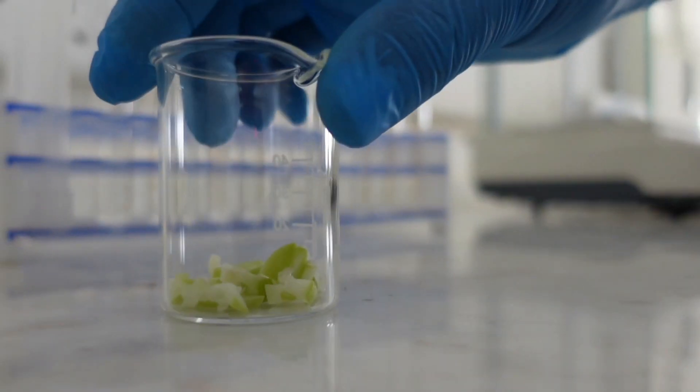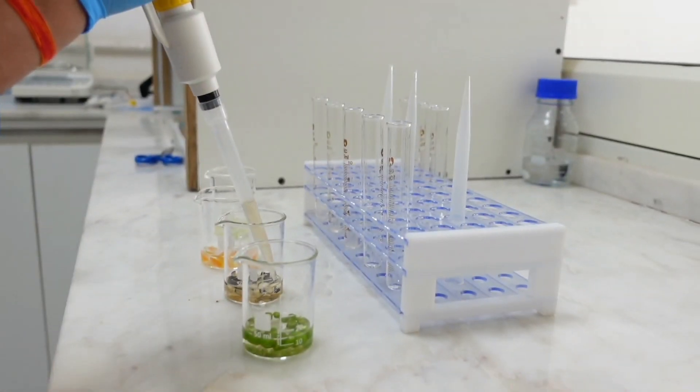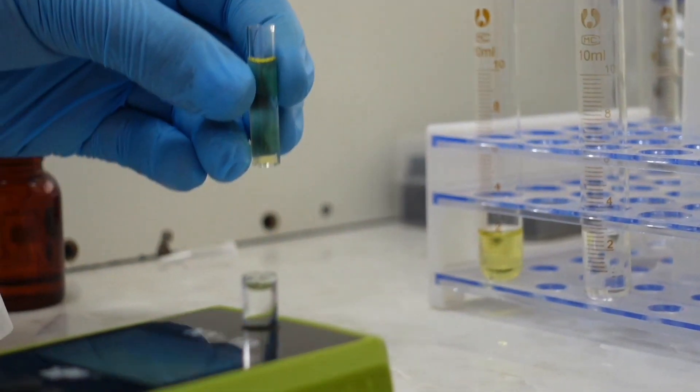In the lab, the samples are tested for ripening, nitrate levels, and pesticide residue. Through a colorimetric test, the organic nature of the product is determined.